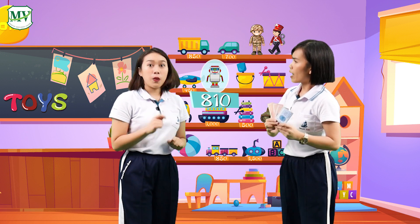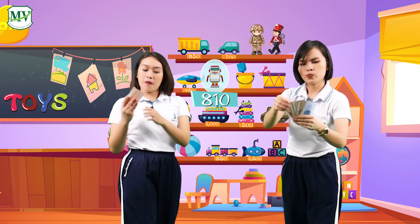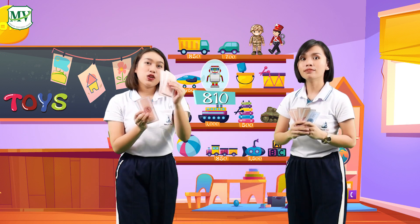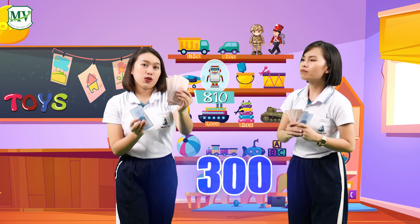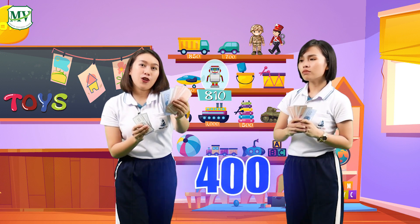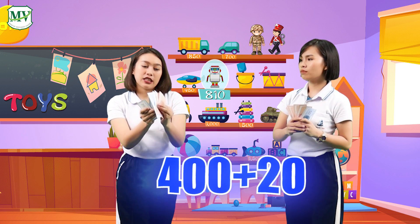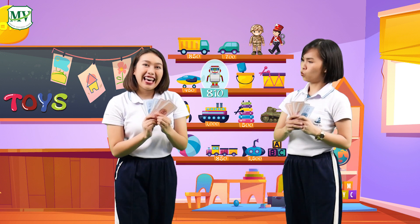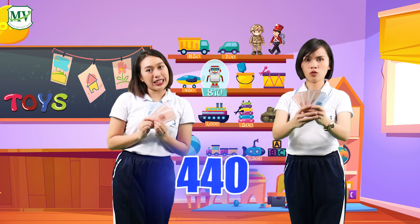How about you, Syl? Wait, let me check. I have 100, 200, 300, 350, 400, 420, 440. I have 440 baht.